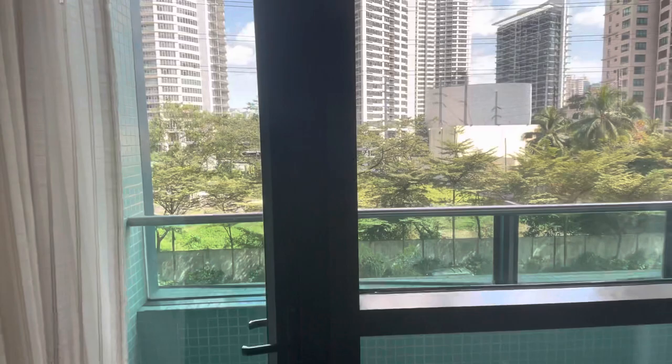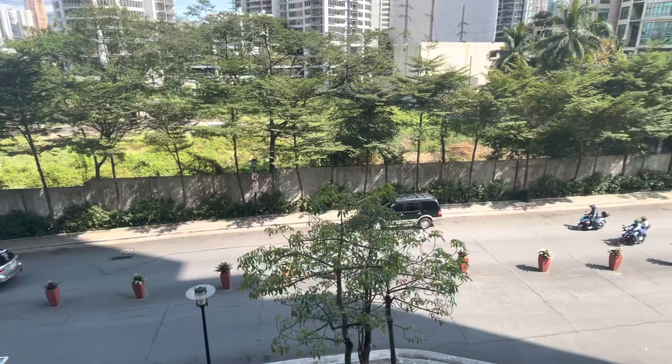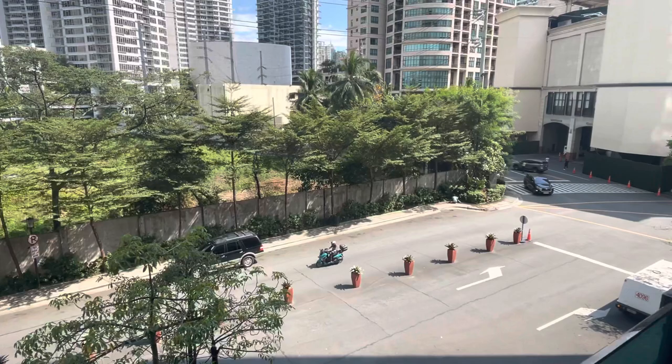And this is the balcony. This is the view from the balcony — it's a street view.